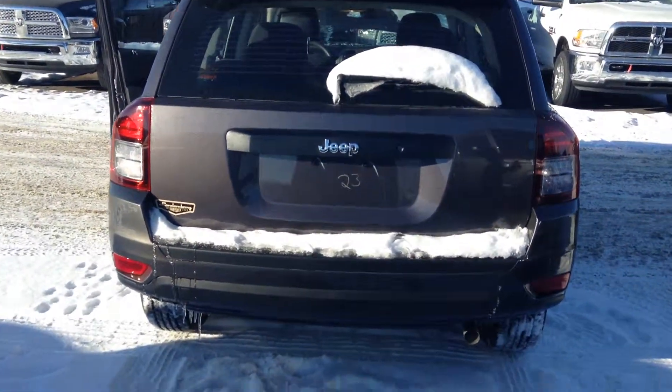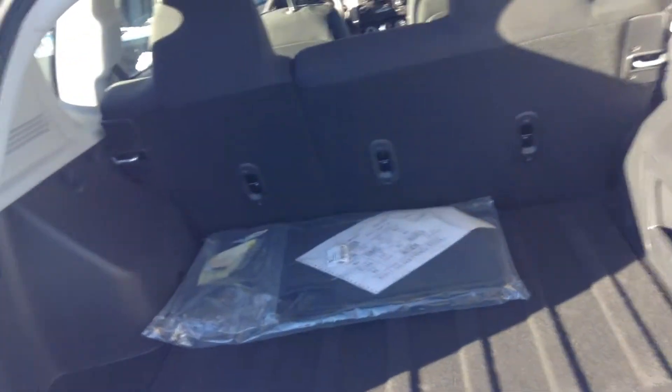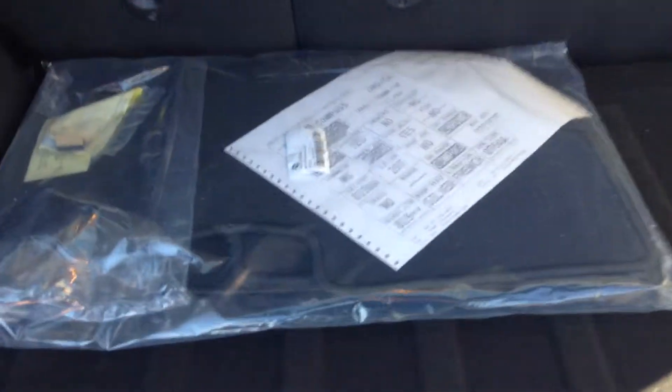Come to the back — we'll open up the back here. You're going to see how much trunk space you have. You've got your floor mats and everything as well. These seats fold down so you can have it all flat there in the back.